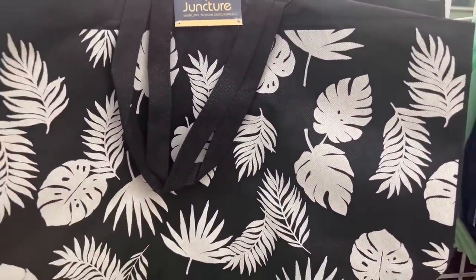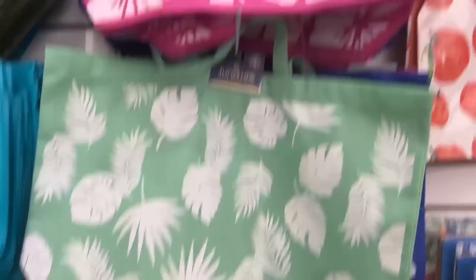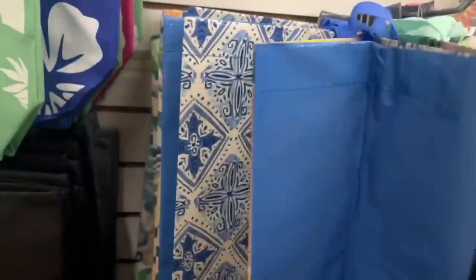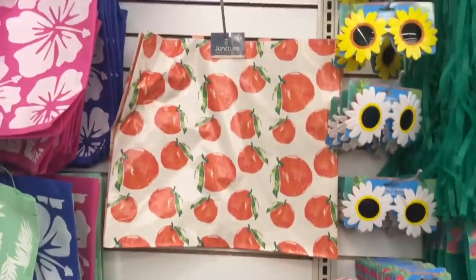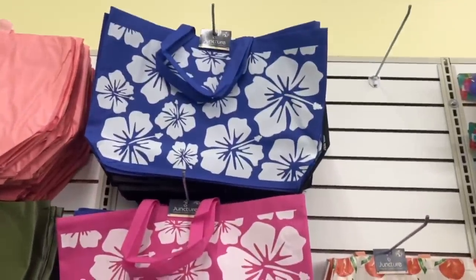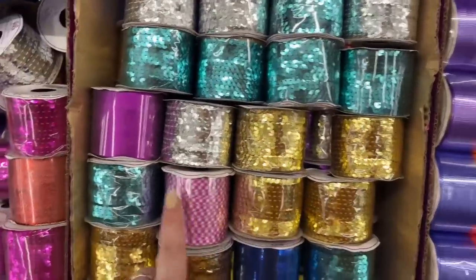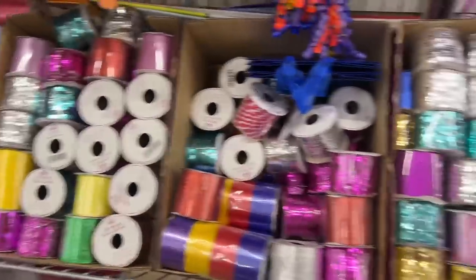These are the new Hawaiian bags — teal, pink, and blue. Look at that one — isn't that pretty? And this one too — I like that one. Those are definitely new out this week. And look at these ribbons in the party section — I was walking by and was like, wait, those look new! These are big ones, really cute. Definitely some new ribbon here.